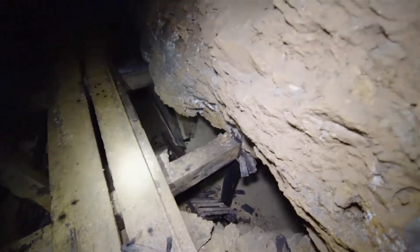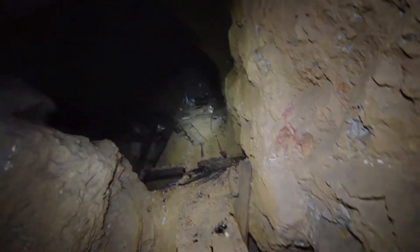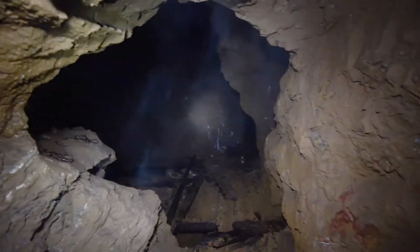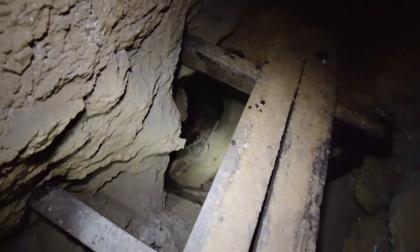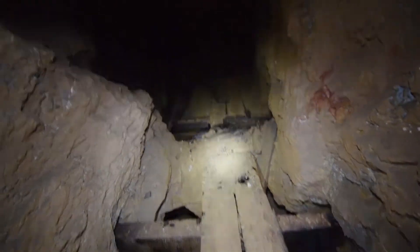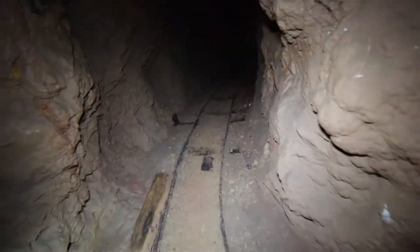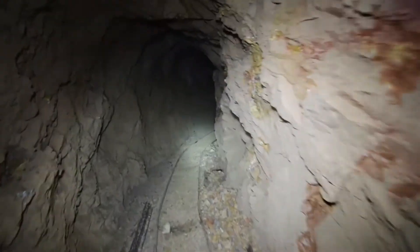Doesn't look too safe. That goes into the stoked-out room in there. Not a terrible fall but I'd be more concerned with the chain reaction effect. I've got a junction here going off there, going off there, and the main pathway continues this way. We're just kind of heading back the way we came.